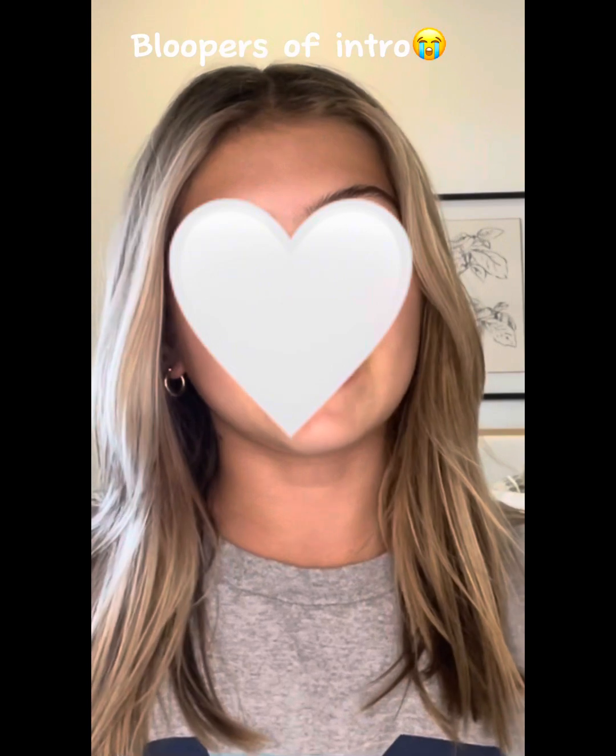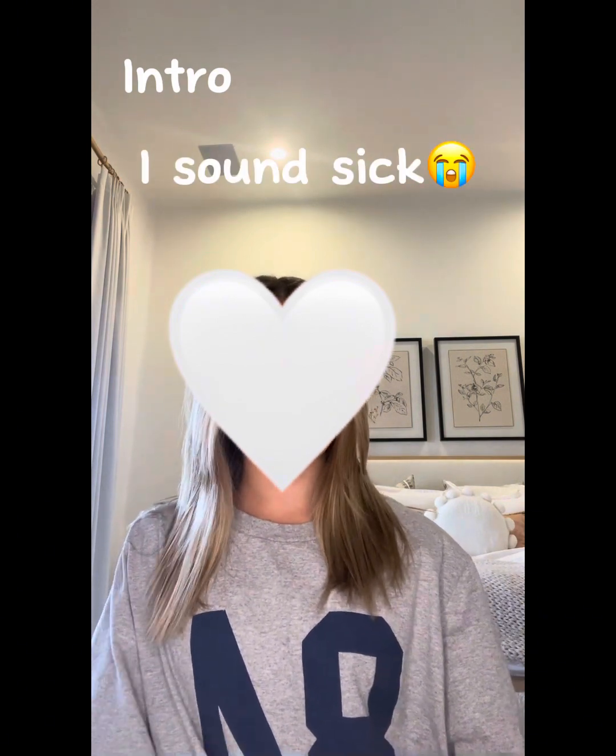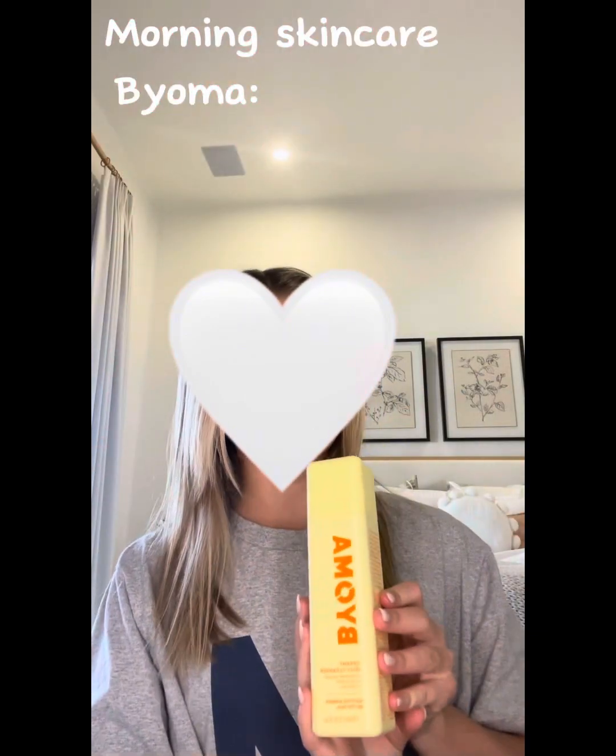Hi everyone, welcome or welcome back to my channel. Today I'm going to be doing an in-depth skincare and makeup routine, both for morning and night. All my products are from Sephora or I just don't know where I got them from. This is also a 3,000 subscriber special, which is crazy — I never thought my channel would come this far. 4,000 is coming up soon so make sure to comment down below what I should do for 4,000 subscribers. Thank you so much and let's get this video started.